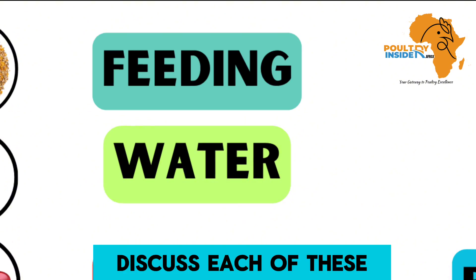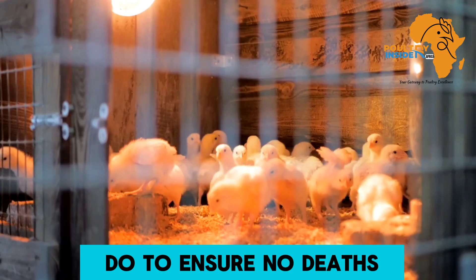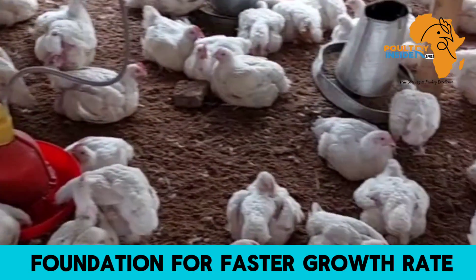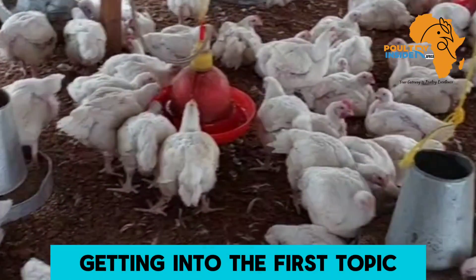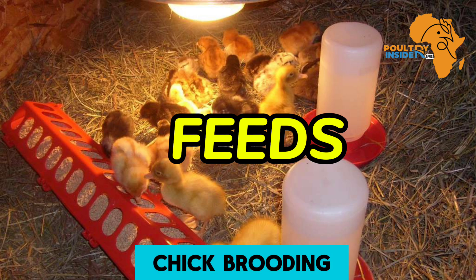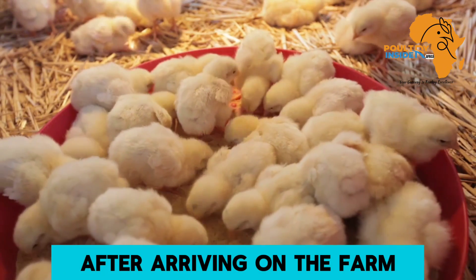I am going to discuss each of these topics in depth, telling you what to do to ensure no deaths when brooding your broiler chicks, as you lay a foundation for faster growth rate in your organic broiler chickens. Getting into the first topic — feeds or feeding — the aim in organic chick brooding is to get the chicks to feed as soon as possible after arriving on the farm.